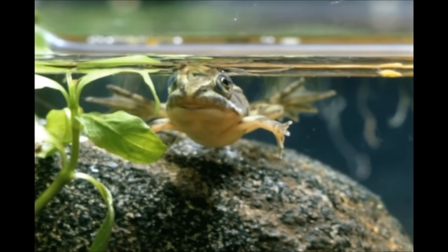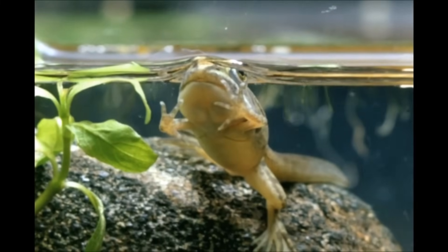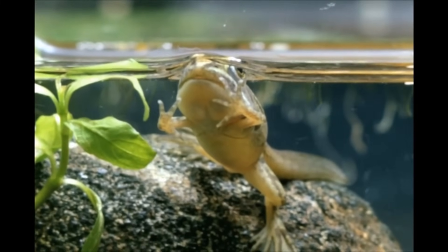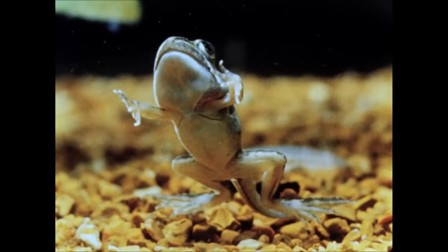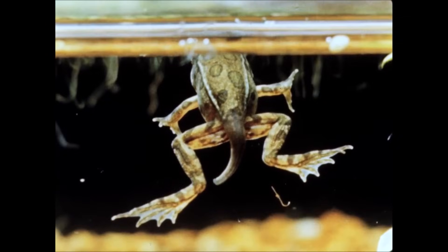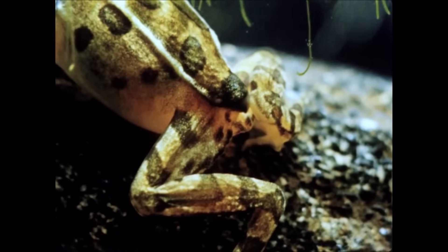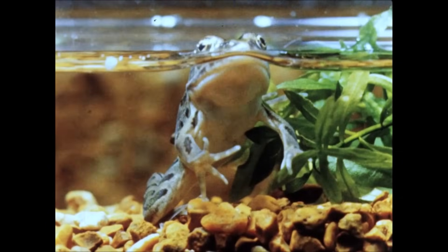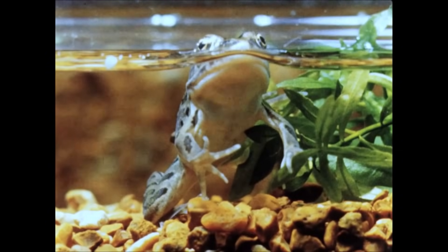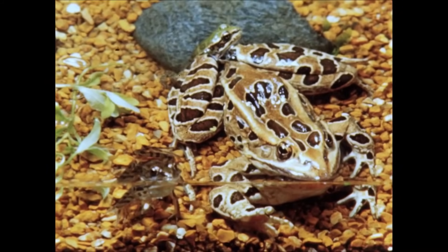Its intestines will shorten and change as the froglet switches from a plant-based diet to a carnivorous one, and it will begin to eat insects and other invertebrates. The tail shrinks and disappears, as it is absorbed back into the body. Finally, the gills stop working as the lungs take over and the tiny frog emerges from the water, only about three or four months after hatching.